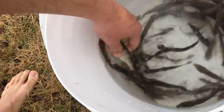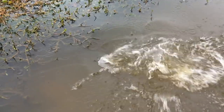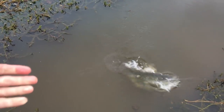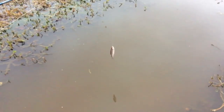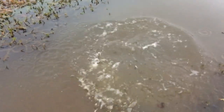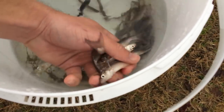Got all the shiners emptied out. I'm gonna grab one — this one looks like he's dead. Oh no, he's still alive. I'm gonna chuck him out there. Okay, I got a shiner rigged up on the shad pole. Got quite a few.